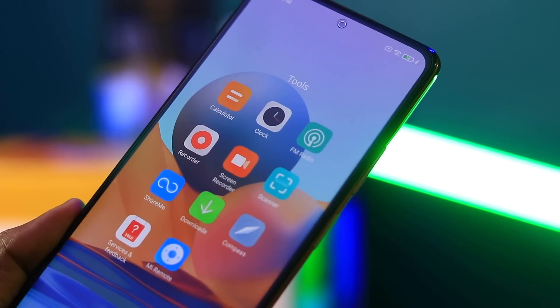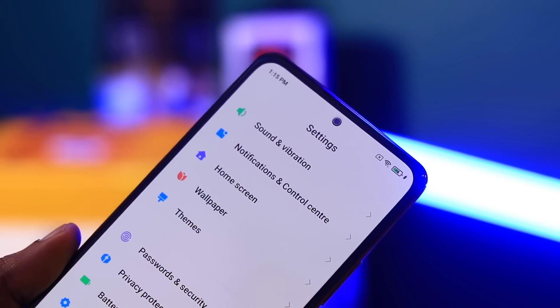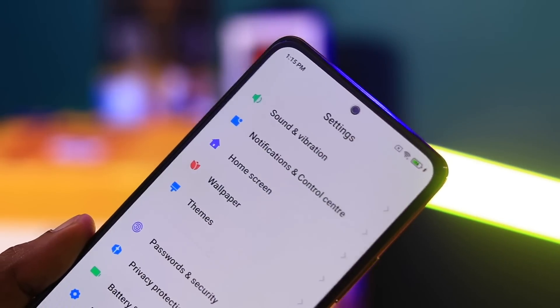Missing features include wireless charging and 5G. Overall, the Redmi Note 10 Pro Max is an all-rounder. Make sure to leave a comment in the comment section. In case of 5G feedback, note that this phone does not include those features.